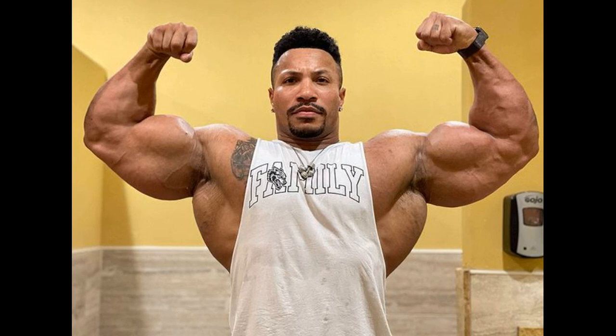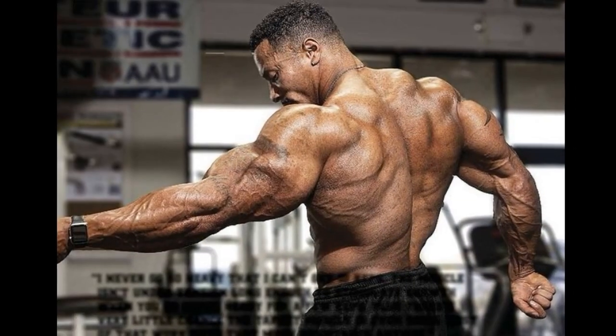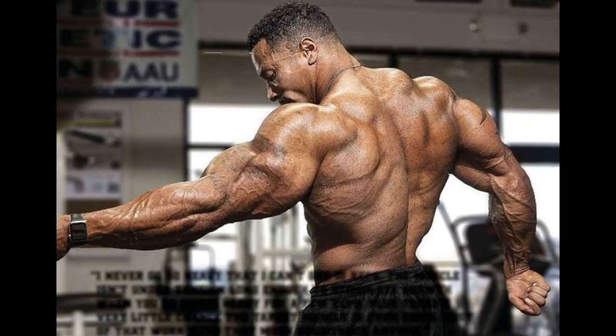Unbelievable. He just posted this picture here. And here is another picture here. This is a week old, so they're all pretty updated pictures, so he's not wasting any time. Very impressive back development as well, so it's not only the arms, as you can see.